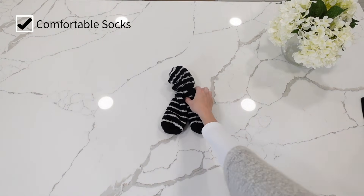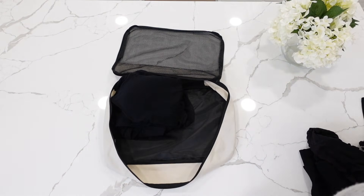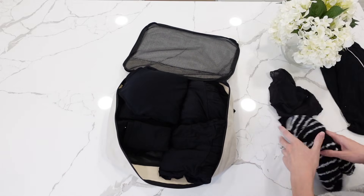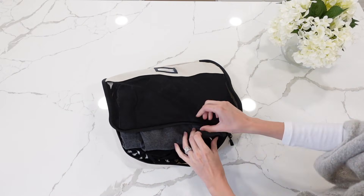I'm packing comfortable socks — a couple pairs, one to wear around the hospital and sleep in, and one to go home in. The hospital gives you socks with grippers so I'll probably use those during labor and delivery. The last thing I'm deciding is whether to pack flip-flops in case I want to shower. I might just throw them in last minute — I do remember showering last time since I was there for six days and it was a glorious experience.